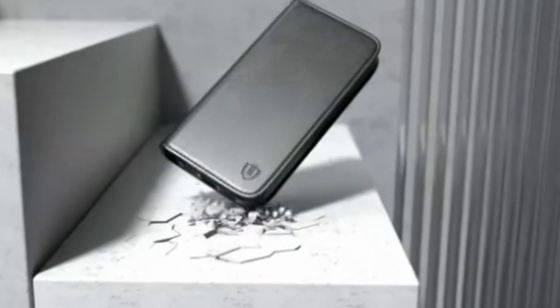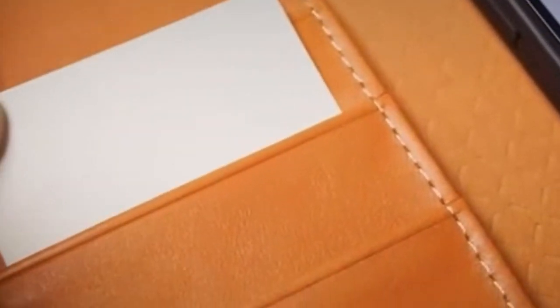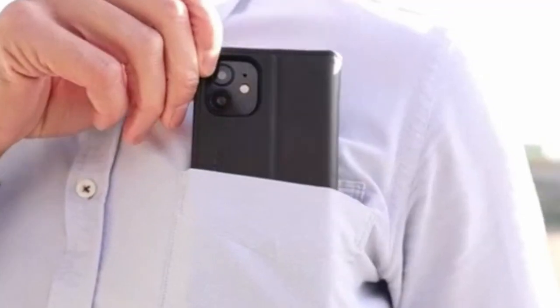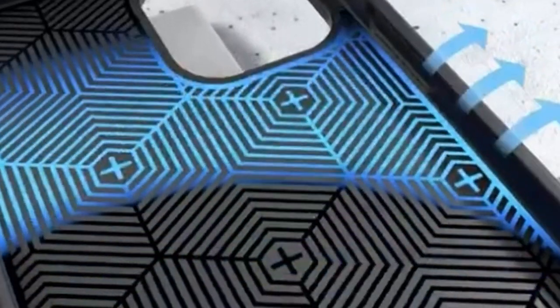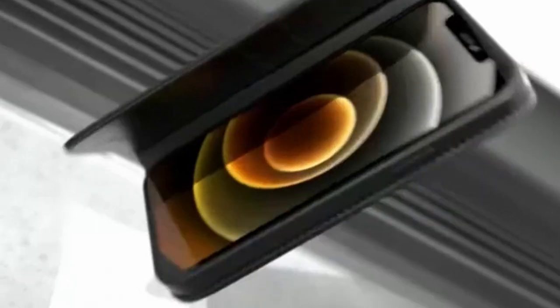Designed to minimize the need for a bulky wallet, the Shieldon iPhone 13 leather case features three card slots and a full-length pocket to store your ID card, driving license, credit cards, and cash. The card slots incorporate RFID shielding technology, protecting your personal information from unauthorized access. The case's folio design allows it to fold into a kickstand, providing adjustable viewing angles for hands-free use. The hidden magnetic closure keeps your valuables securely in place, preventing accidental opening.